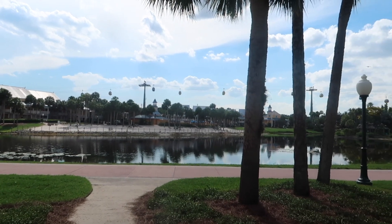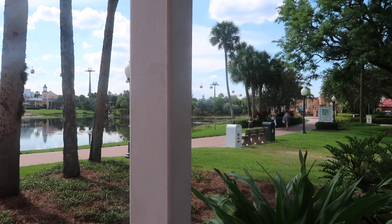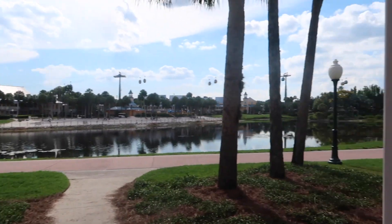Hey dreamers, welcome back to my channel. Today I'm going to do a quick room tour here at Caribbean Beach Resort. This is my first time staying here and my second time staying at a moderate resort. We are on the first floor in Barbados — the resort is broken into sections named after different Caribbean islands. We are located near the water and we also have the Skyliner here at this resort.